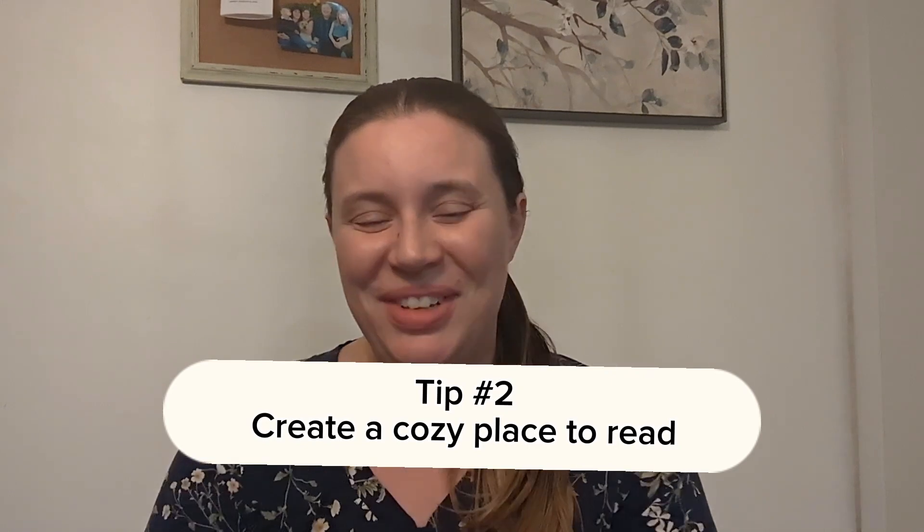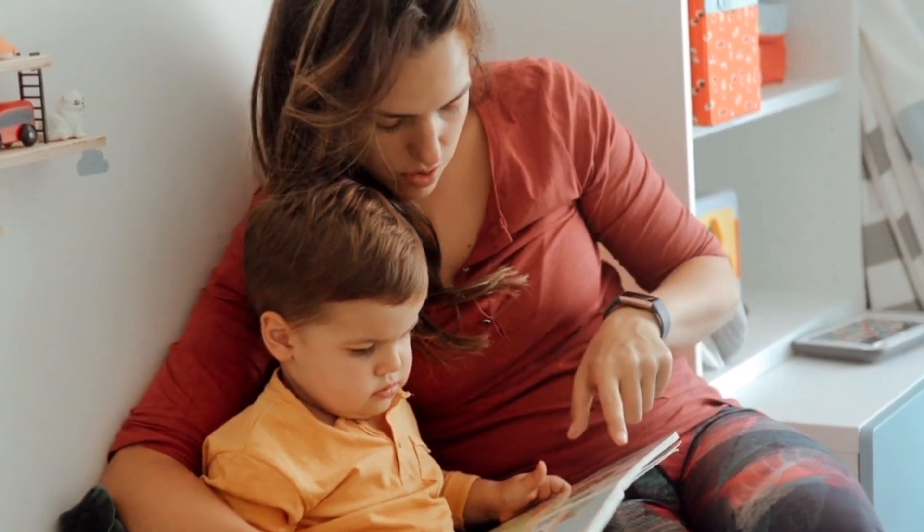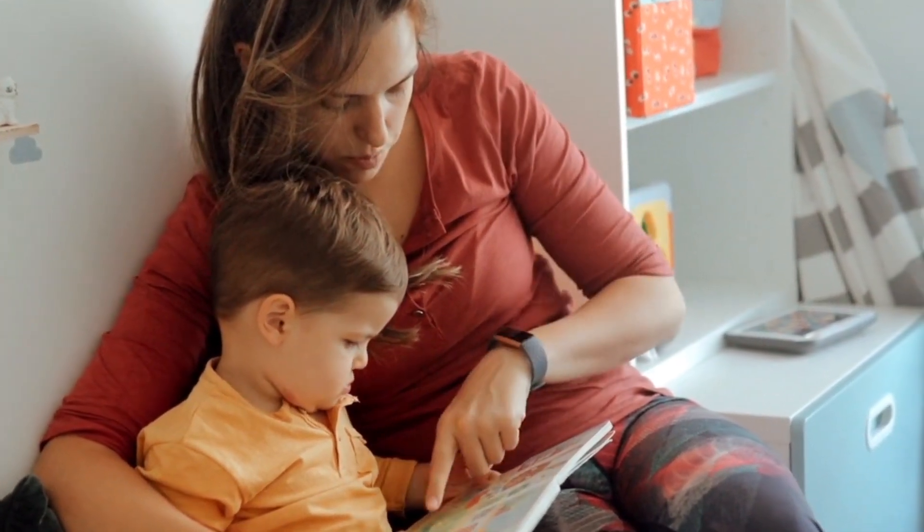Tip number two is related: create a cozy space to read. This is for children in their own spaces — wherever that is, whether they have their own room or somewhere in the living room. If you create a cozy little reading nook, it can be a very welcoming place for the child to go and choose to read. I also recommend this for parents to go along with the read-aloud time. You want a place that is your special place — your special bonding time — and it's where you start to foster that love of reading.